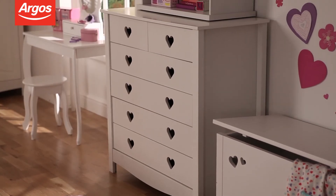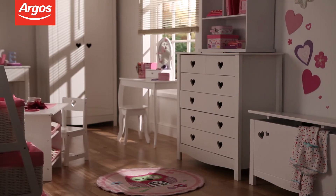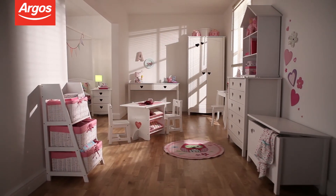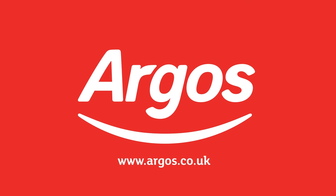The Mia collection is a beautiful set of children's furniture featuring a mix of real wood and wood-based pieces. Each item can be purchased individually or mixed and matched to create your ideal room. Available from Argos on your mobile, tablet, online and in store.